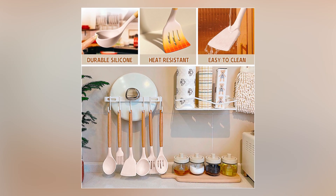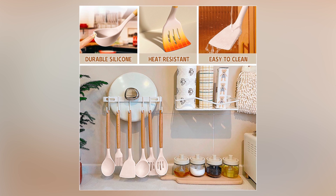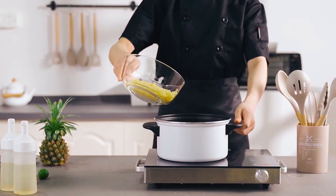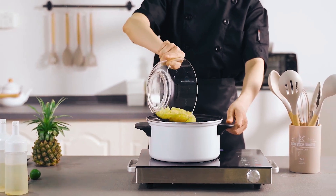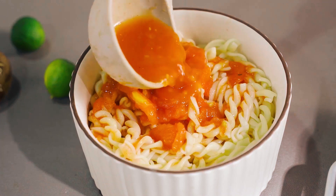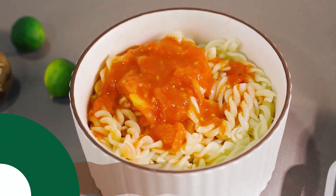The wooden handles prevent scalding, with a hole for hanging storage, but long soaking in water or dishwasher cleaning is not advised. Suitable for all types of cookware, the You Might Chef Kitchen Cooking Utensil Set is highly rated, user-friendly, and capable of making any cooking or baking experience easier and more enjoyable.